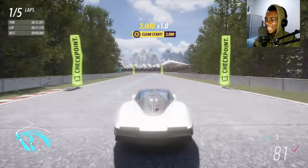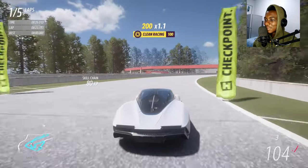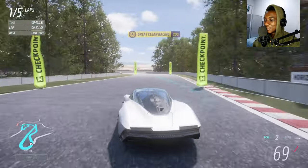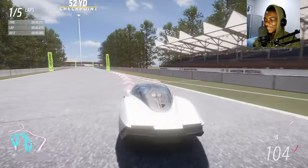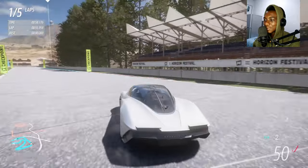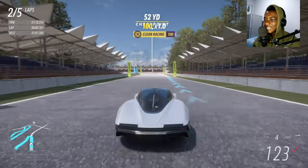The Speedtail also doesn't meet side-mounted airbag requirements, which is part of why it's not road legal. If you bought this car in the United States, you can't drive it on public roads — that's a shame. The Speedtail does appear faster. You can see the active aero at the back — those two little flaps that go up and down.